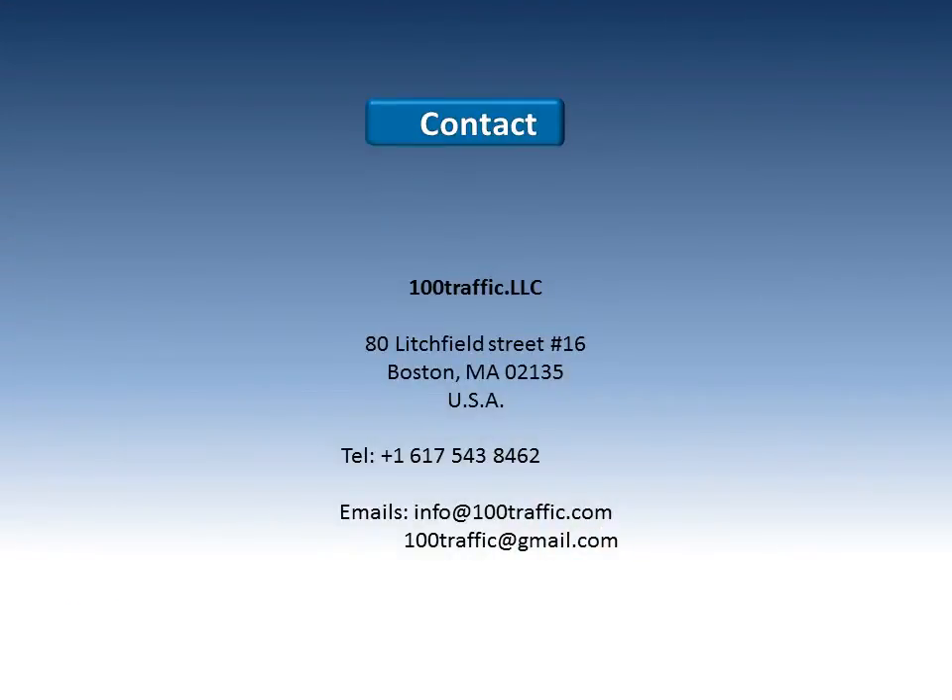Thank you for taking your time to discover our dynamic water shield fire protection system. Don't hesitate to contact us if you need more information regarding this concept or to participate in its diffusion and large-scale implementation.